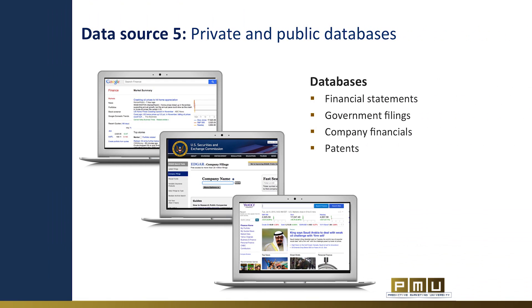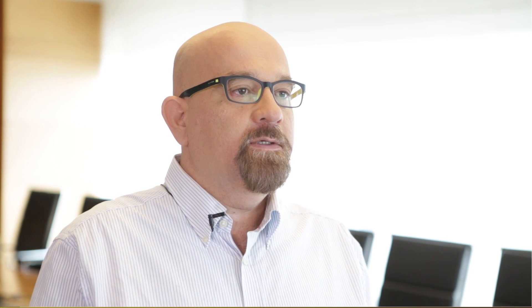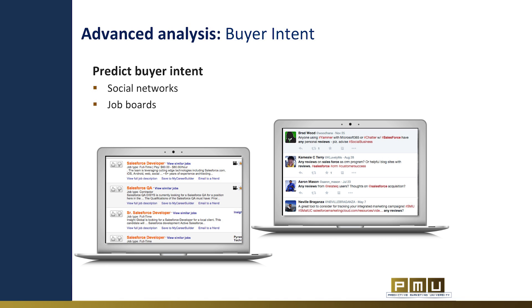The fifth data source is private and public databases. Databases contain a wealth of information that can become helpful data points for predictive models. This data includes financial statements, government filings, company financials and patents. Putting these databases together with our data can teach us a lot about a company's growth and reveal data that is not available anywhere else. Very important data that every marketer would like to know is buyer fit for an offer and purchase intent. A great example of buyer intent is search — if we search online for a vacation in Hawaii, this reveals not only that we may be shopping for a vacation, but also our preferred destination. While search data is private and not available for marketing use, other types of data can indicate buyer intent. For example, social networks: if you are asking people for reviews or recommendations, you are very likely to be looking for that product or service.